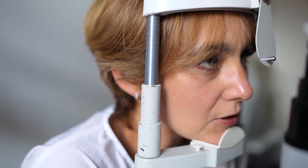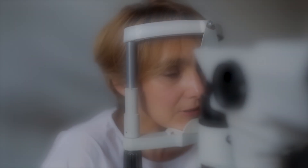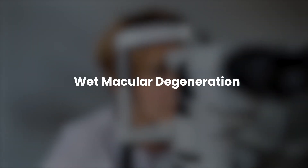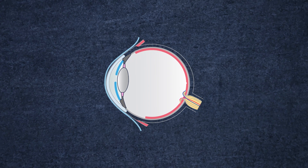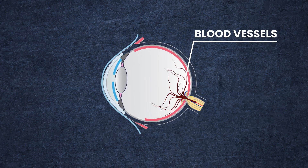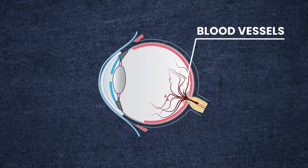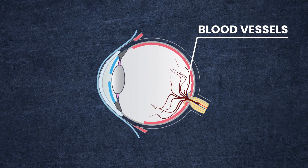In approximately 10 percent of cases, dry macular degeneration can progress to a more severe type called wet macular degeneration. In the wet form, unusual blood vessels start to develop near the macula. These vessels can leak blood and fluid, which can further damage the macula, potentially leading to quicker and more severe vision loss.